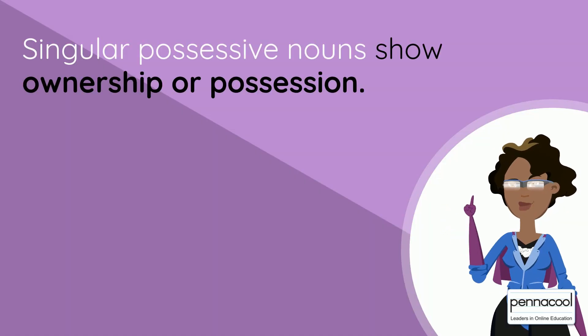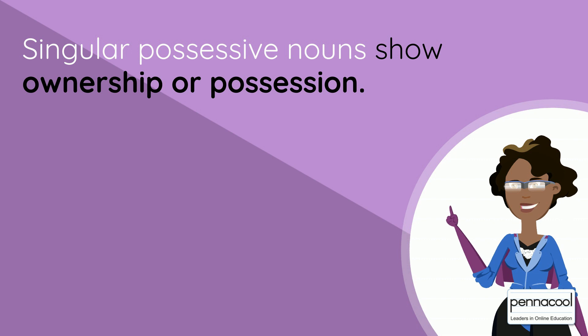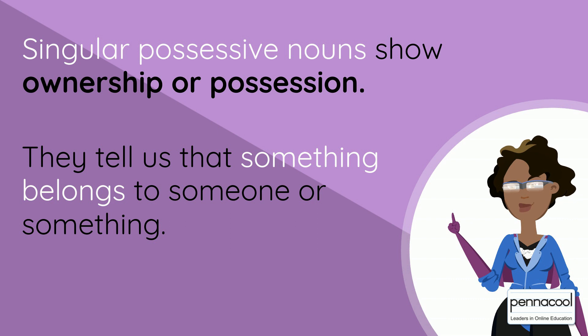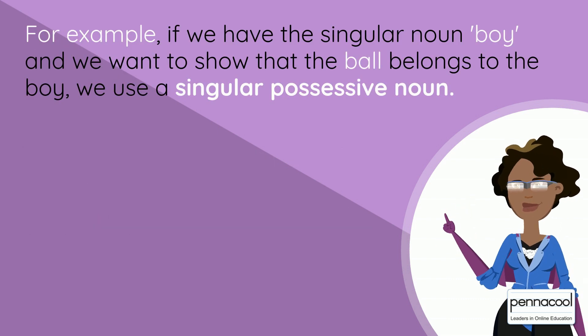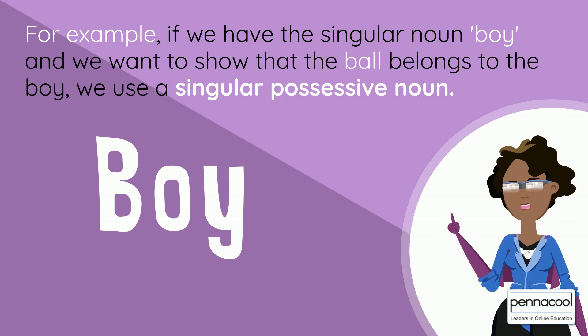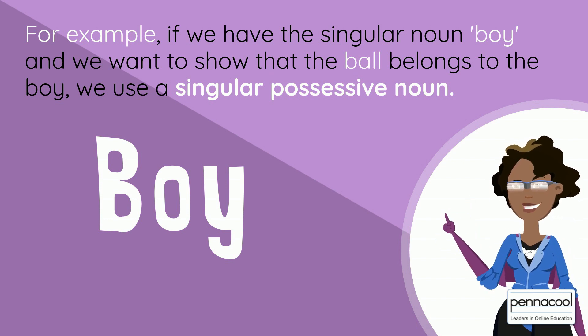Singular possessive nouns show ownership or possession. They tell us that something belongs to someone or something. For example, if we have the singular noun 'boy' and we want to show that the ball belongs to the boy, we use a singular possessive noun.